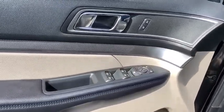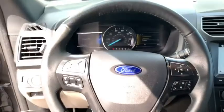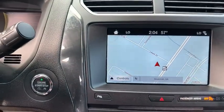AM-FM stereo radio, electronic stability control, power windows, compass, security system, trip computer, rear window defroster, tachometer, panic alarm, overhead console, remote keyless entry, and brake assist.